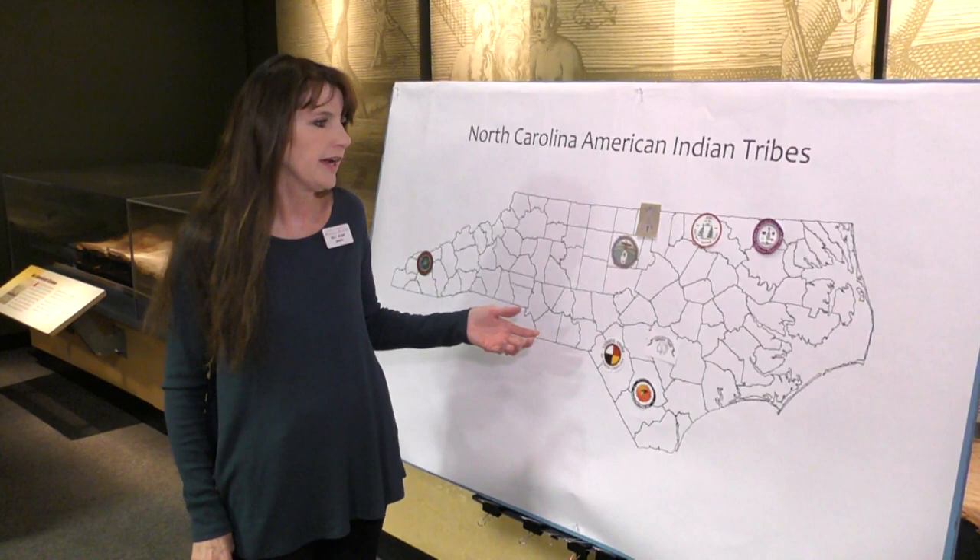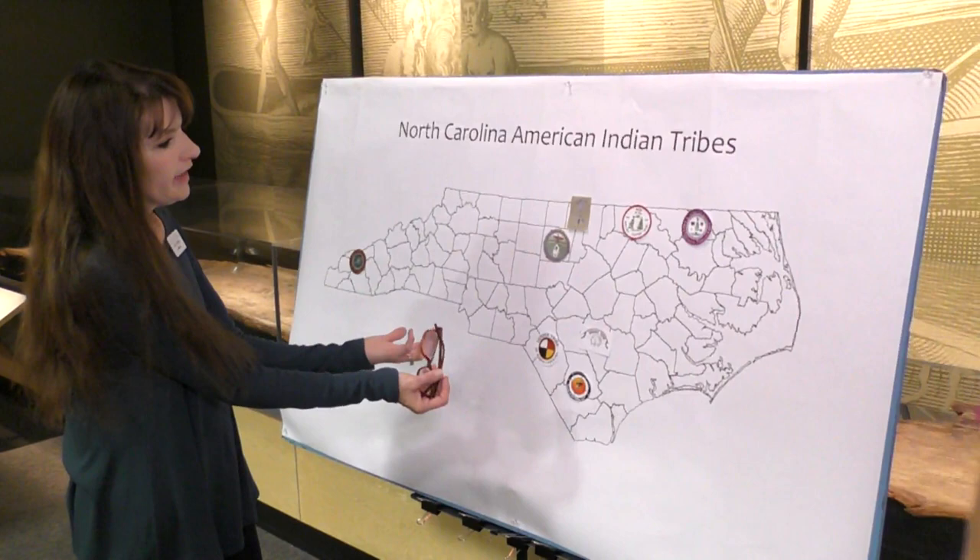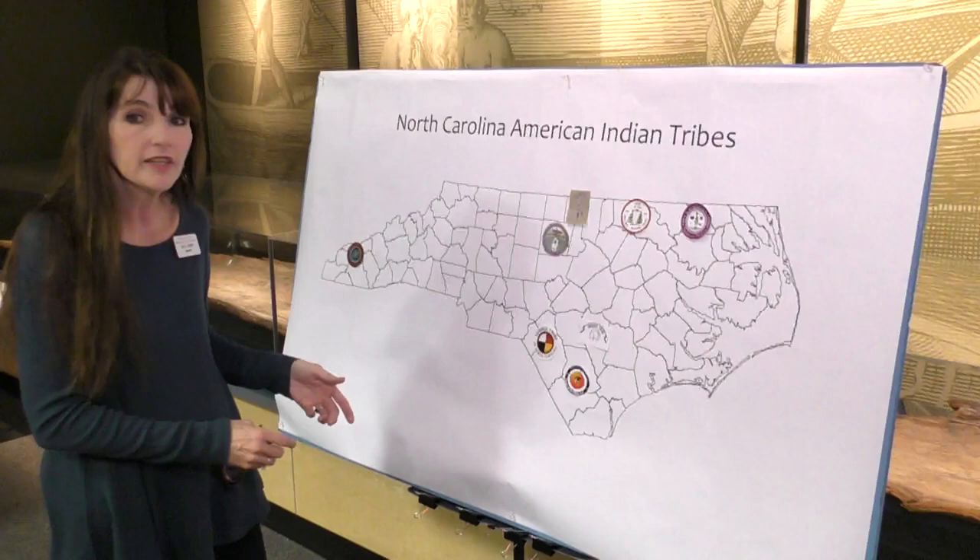It's really important that you understand that while cultural centers might be located in these areas, and a lot of Indians belonging to those tribes might live there, American Indians are not required to live in those places. They're free to come and go and live wherever they like.